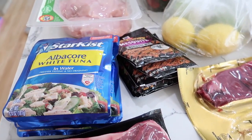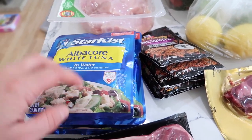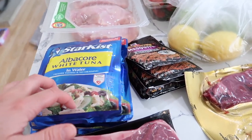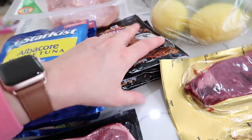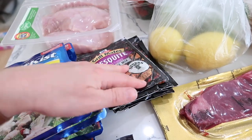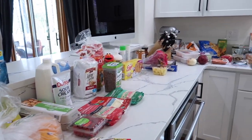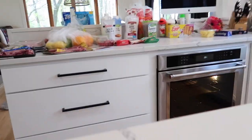I am absolutely repulsed by tuna — it has been banned from my house. He's not allowed to eat it here, so he takes it to work for lunches. He also really loves these Grill Mates marinades for chicken. And that's our Wegmans haul!